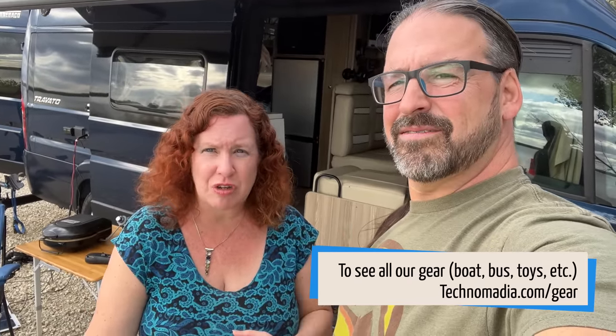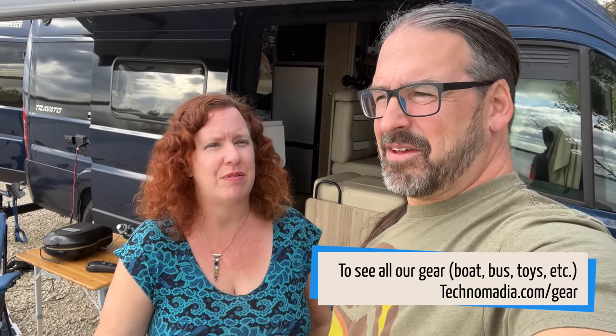That's a lot of stuff we just went over. You will find links to where we got all this stuff in the accompanying blog post to this video. We keep that updated — along with when we change out gear — on our gear center on the Technomadia blog. You can see what we're using in the van, the bus, the boat, and all the other stuff including fitness, play, and audio-visual gear.